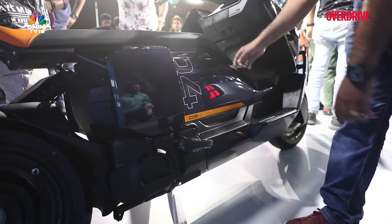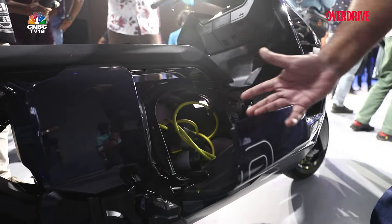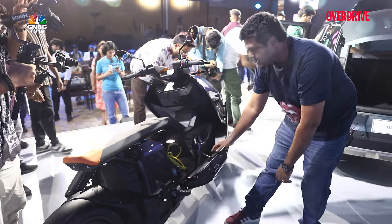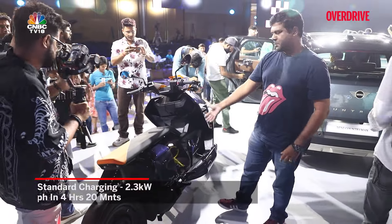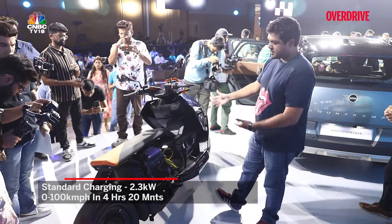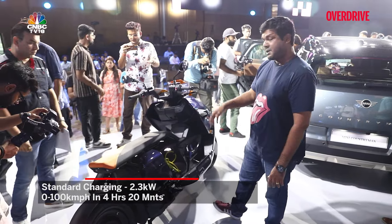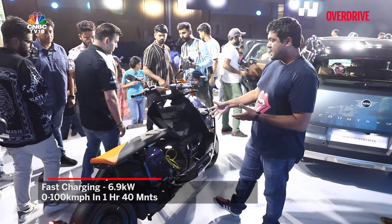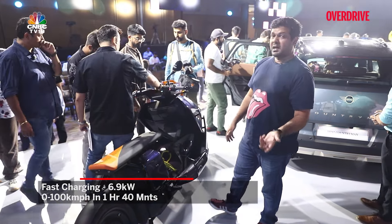Another very unique thing about this scooter is the storage space, because this isn't your conventional electric scooter. That is the storage area you have to work with — and that is the standard charger that fits in there. It comes with a 2.3 kW charger. It should take around four and a half hours to charge from zero to one hundred percent, and zero to eighty percent will take around three and a half hours. You can also opt for an additional fast charger that should charge the scooter from zero to eighty percent in around one and a half hours.